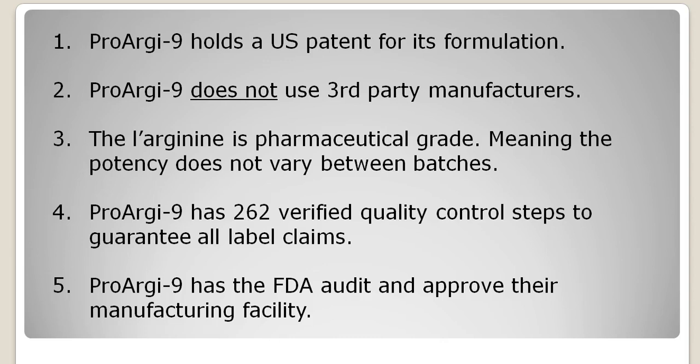ProArginine Plus has 262 verified quality control steps to guarantee all label claims. And finally, ProArginine Plus has the FDA audit and approve their manufacturing facilities. These five reasons are why ProArginine Plus is called the highest quality L-Arginine supplement in the world.